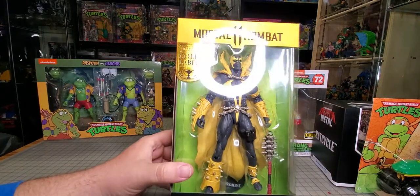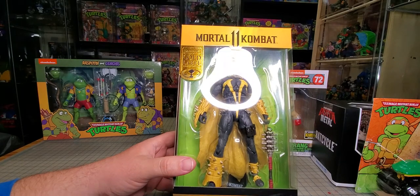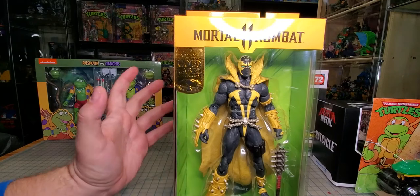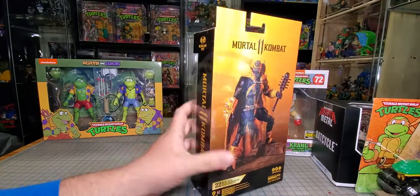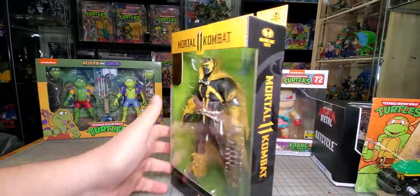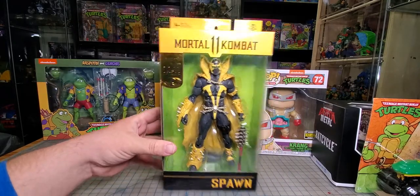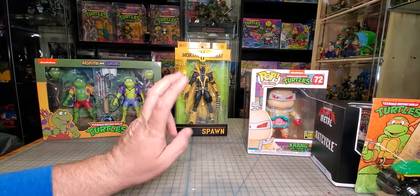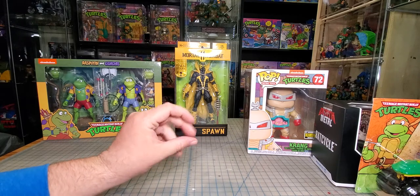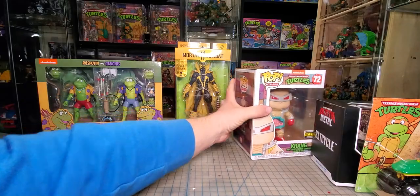Next up, repainted gold label Spawn. I've got all the versions except for maybe the one that was at Target with like an axe or something. Either way, I love this yellow one — he stands out, the packaging is awesome. Really happy to find one. They had a ton of them at the store, so hopefully those will be out and available for everybody. Second best Spawn figure I bought this year, next to the Kickstarter one. I like him better than the red versions we've gotten all year.